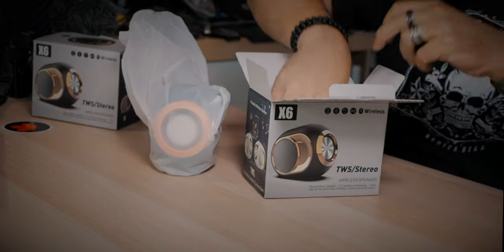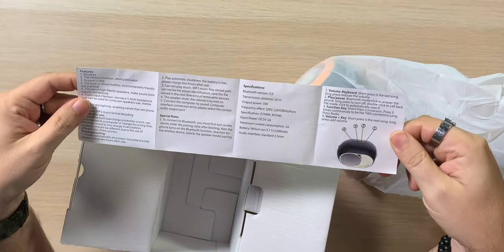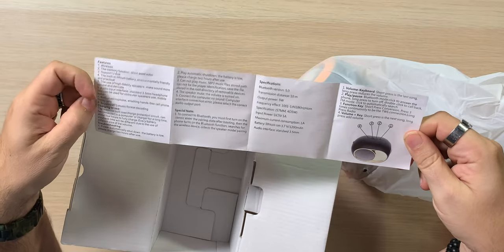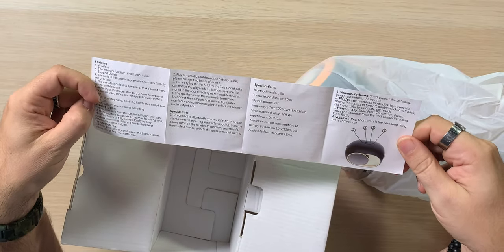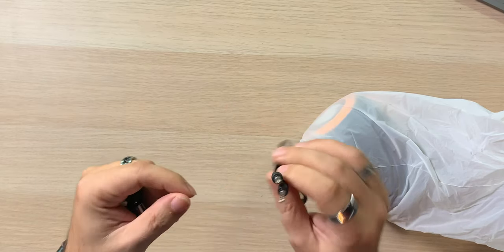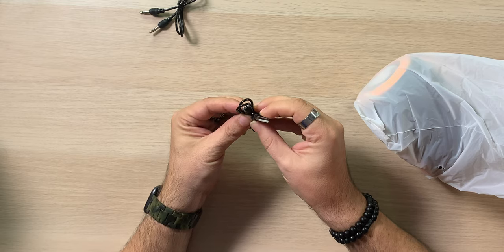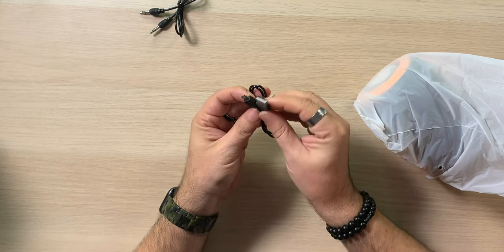Let's crack this open. We get a little manual — one side Chinese, one side English, small printing. It has all the features, how to use it, special notes, specifications, and physical buttons. We get a 3.5mm auxiliary cable, which is good if you're coming from a phone or MP3 player. And there's what looks like a micro USB to USB-A cable for charging — would have been nicer if it were USB-C, but you get that.